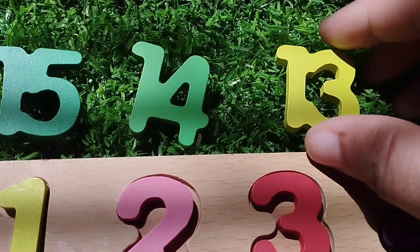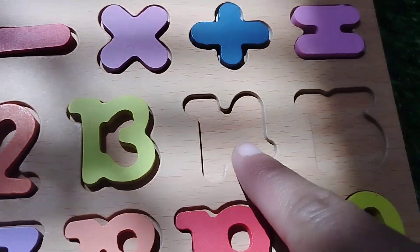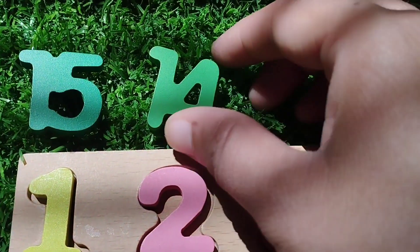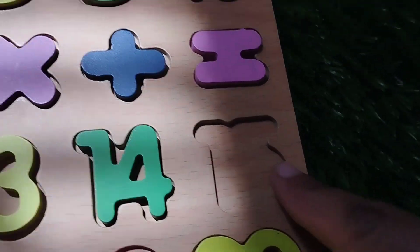The next number is number 13. 13. The next number is number 14. 14.